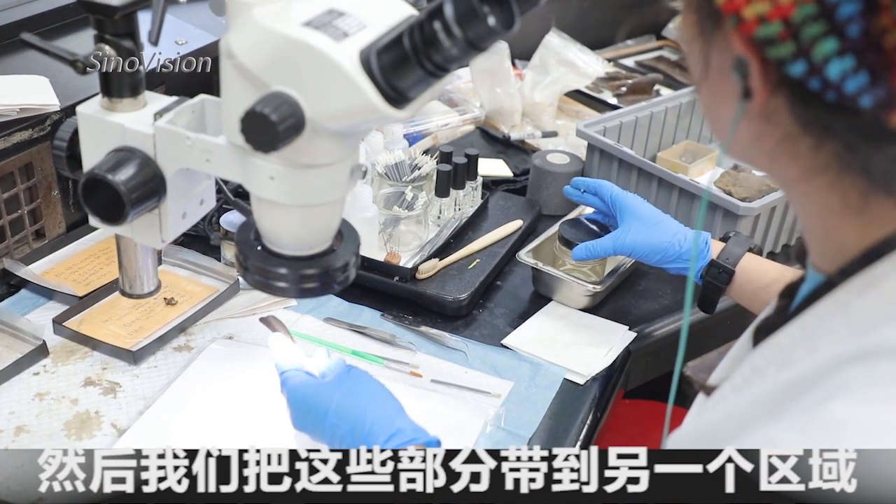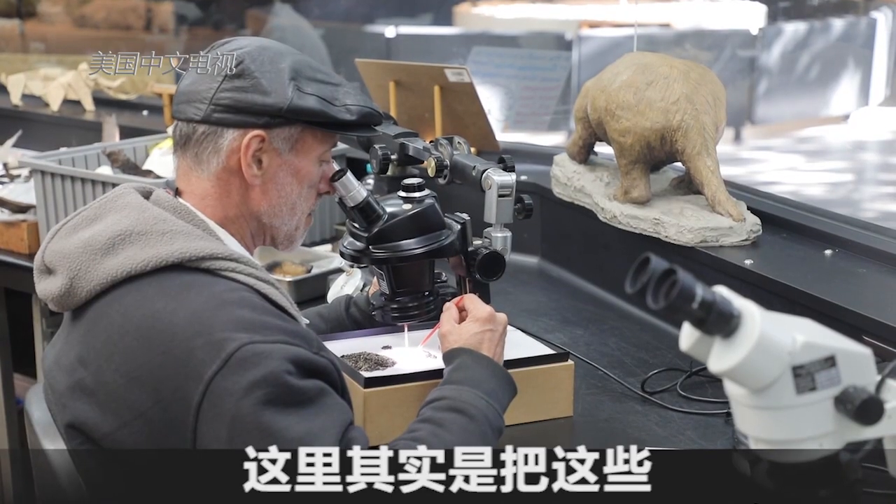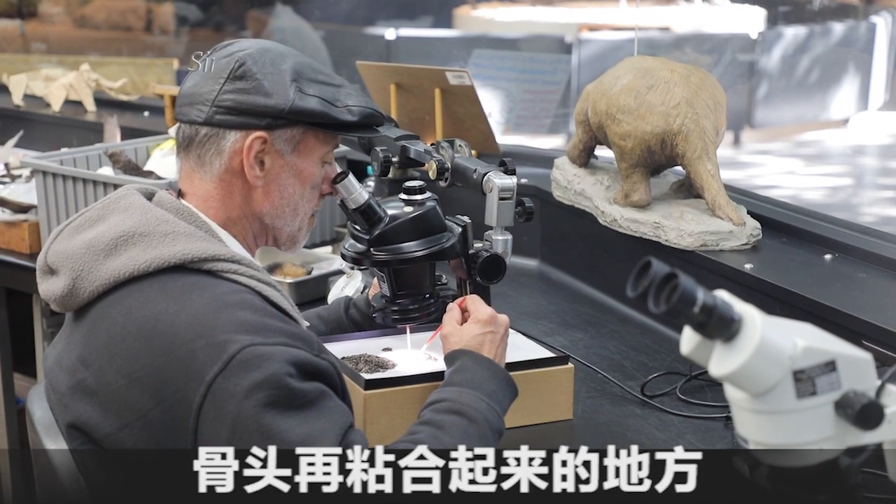Then we take them to another part of the lab where we actually glue broken bones back together.